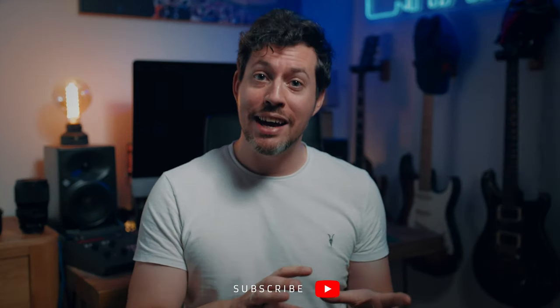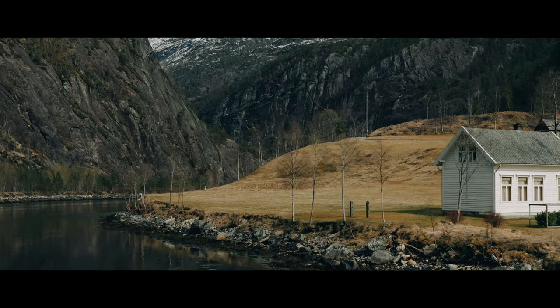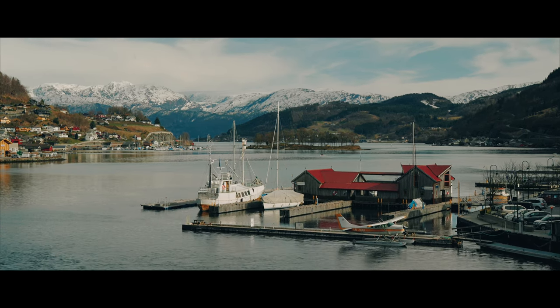I've been using the a7IV mainly as a B camera, however I did take it to Norway traveling and I used it extensively for video and photo just to put it through its paces. My initial review was objective for the most part except for my overall opinion. This video is going to be almost entirely subjective. We'll go through general observations, have a look at my pros and cons from my initial review to see if they're still valid, and then go through my lasting impression.